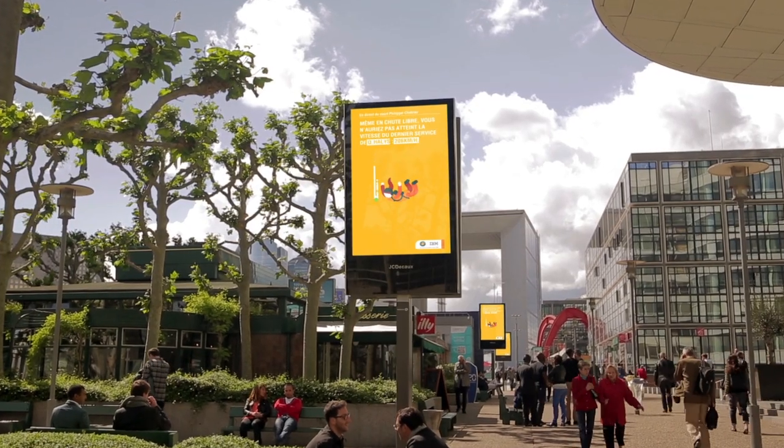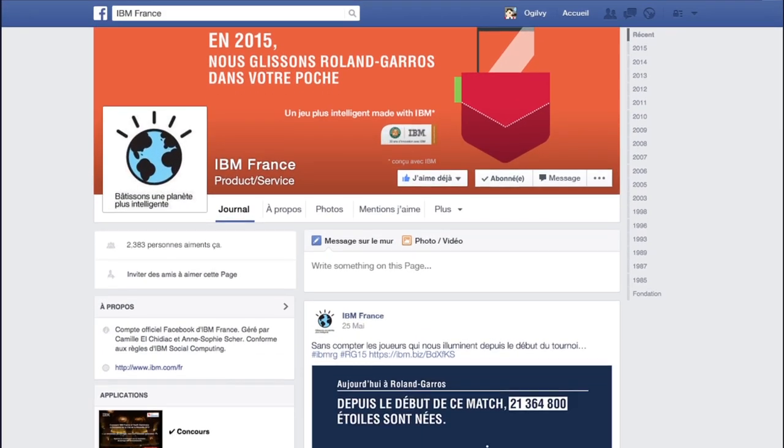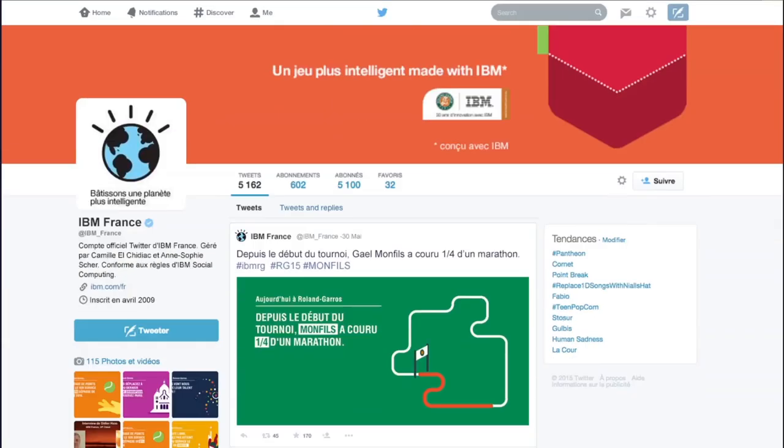These animations were then broadcast to digital out-of-home screens. We also posted them to Facebook, Twitter, and Tumblr to extend our reach even further.